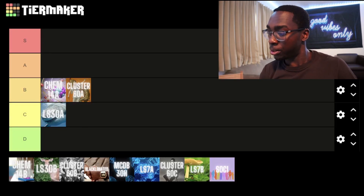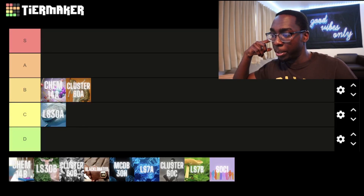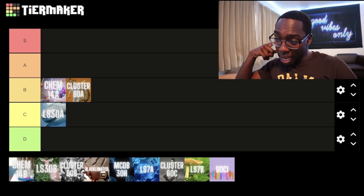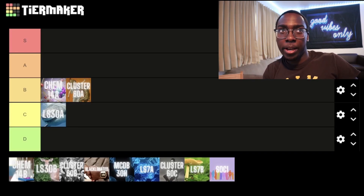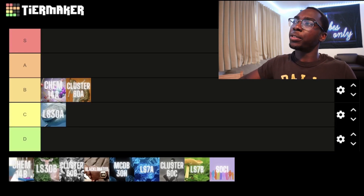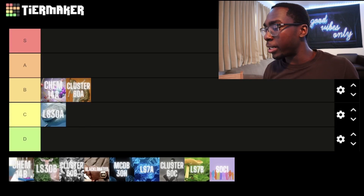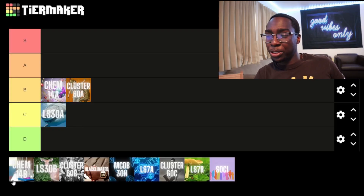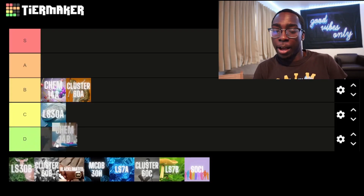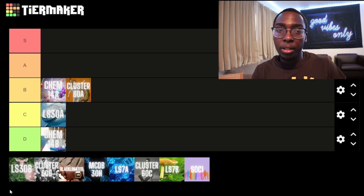Now we move on to Winter 2022. Chem 14B — general chemistry part two. I'll be honest, I did not enjoy taking this class at all. It was online for about six weeks because of things happening with COVID and the school. It was just an extension of ideas we left off on in 14A, but we had less support and harder tests, and I did not appreciate that. I felt like I was learning everything by myself. I'll put it in D tier.